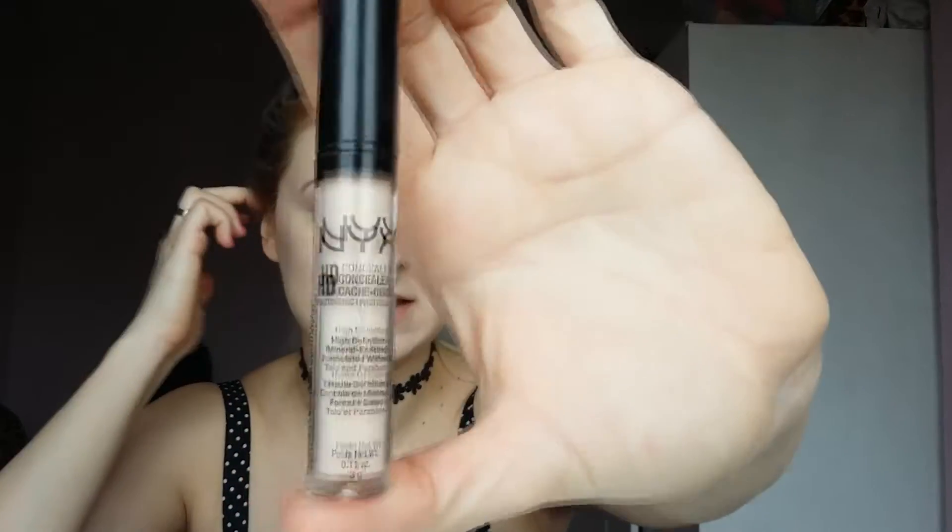I like how NYX has very pale foundations — they have a really good range for pale people. For the concealer I'm gonna use this NYX high definition concealer. It covers the dark circles but it creases and gets very dry throughout the day, so not very good.